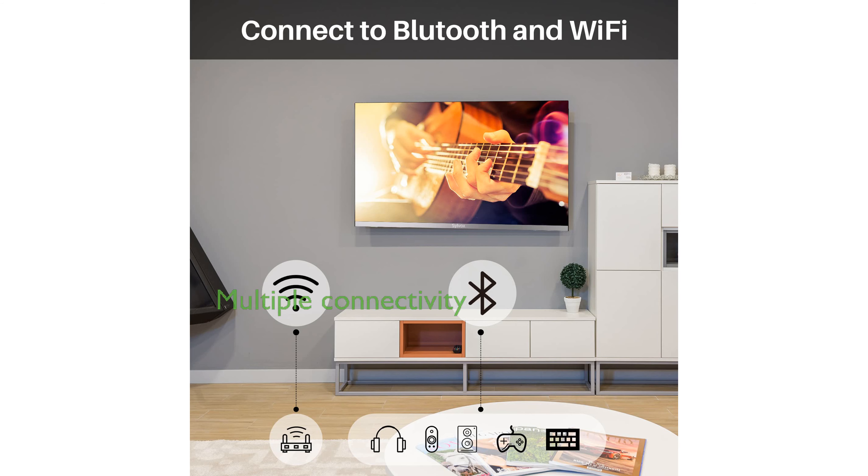The Silvox TV is equipped with multiple connectivity options, including two HDMI and two USB ports, making it versatile for various external devices and uses.